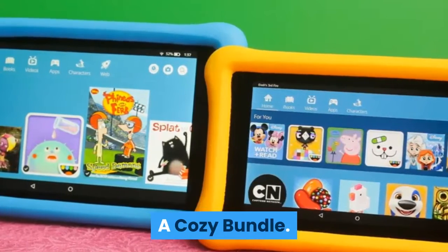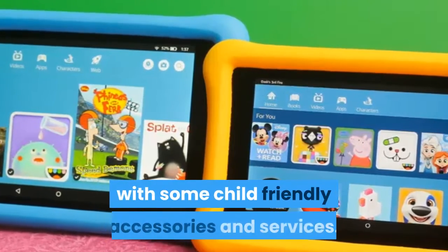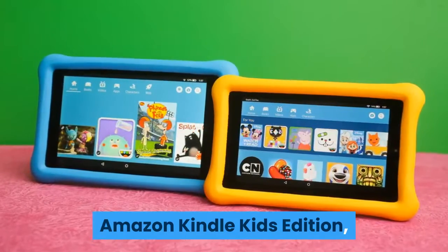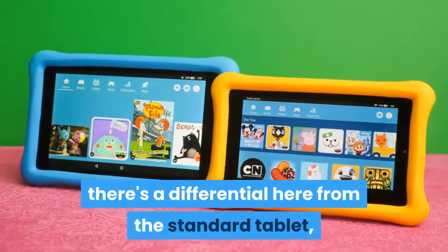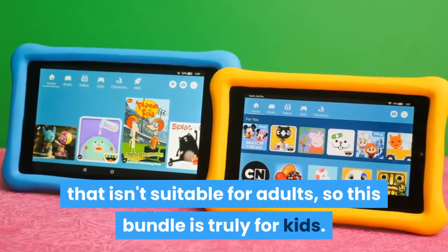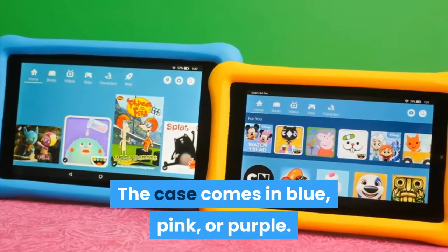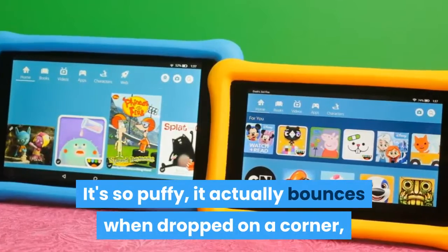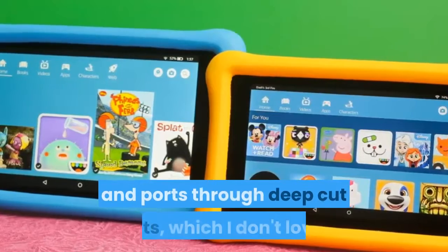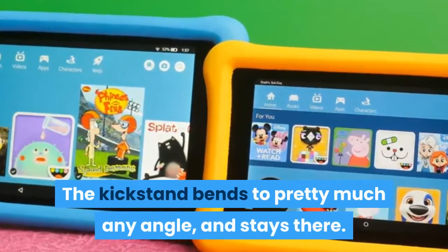The Kids Edition is just the latest Fire HD 10 bundled with some child-friendly accessories and services. Unlike the adult-friendly Amazon Kindle Kids Edition, the rubbery case has a super childish look that isn't suitable for adults, so this bundle is truly for kids. The case comes in blue, pink, or purple. It's so puffy it actually bounces when dropped on a corner, and you have to access the tablet's buttons and ports through deep cut-outs, which isn't ideal. The kickstand bends to pretty much any angle and stays there.